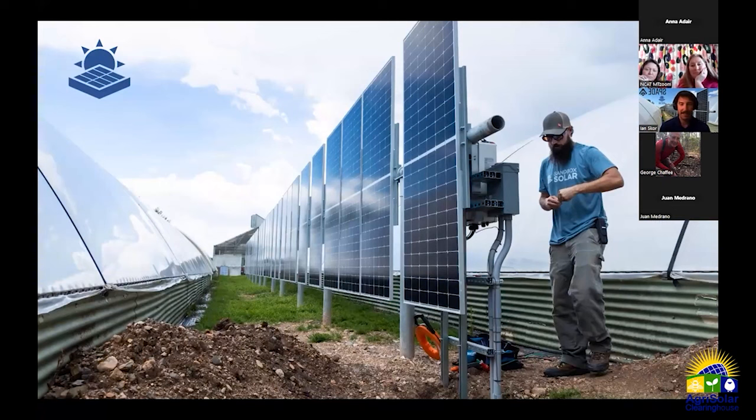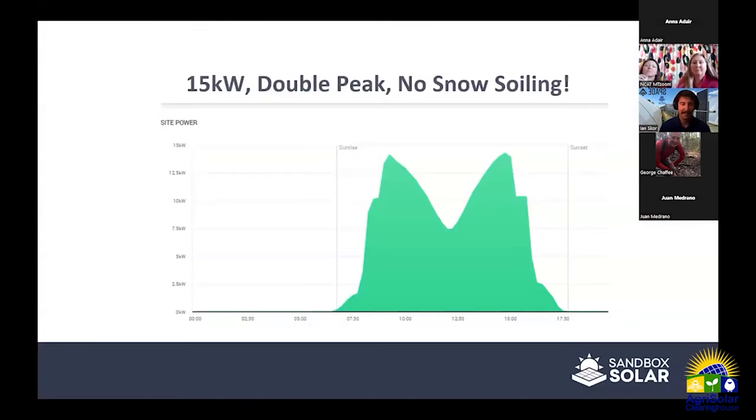On a full sunny day, this 15-kilowatt system peaks both in the morning around 9 a.m. and in the afternoon around 3 or 4 p.m. — a double peak outside normal typical solar system boundaries, which is incredibly unique. We also noticed no snow soiling effect — the snow sheds right off — so we're producing way more energy from this system in Colorado's snowy conditions versus rooftop and other ground mount systems.